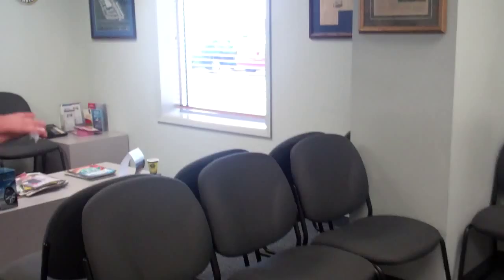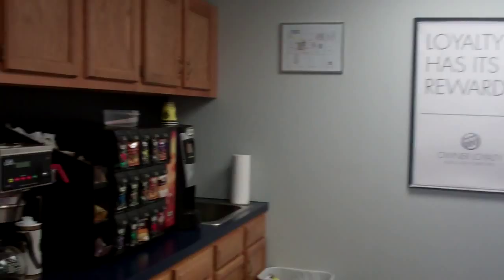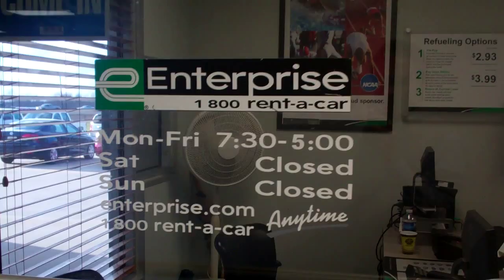We walk out of this door to the waiting area, where if your vehicle is in service or if you're waiting to sign paperwork, we bring you right here. You can watch TV or do as you please. We also have a drink machine, snack area, and coffee while waiting — it's all there for you. We also have Enterprise here — we lease them a building, so if you need to rent a car, this is the place to come.